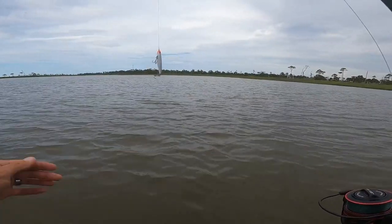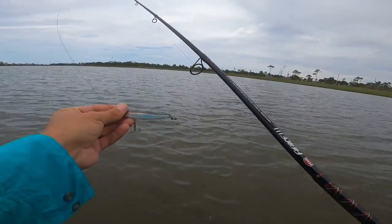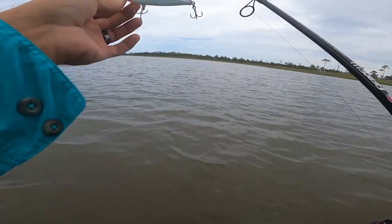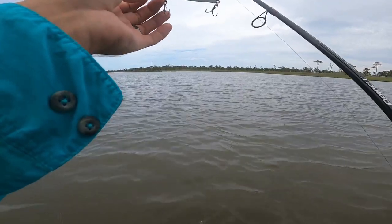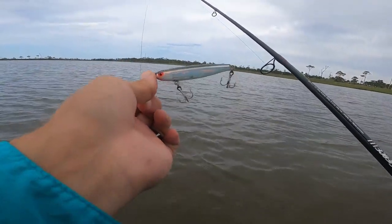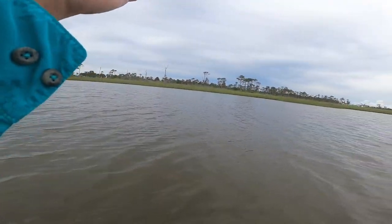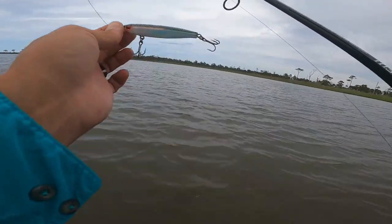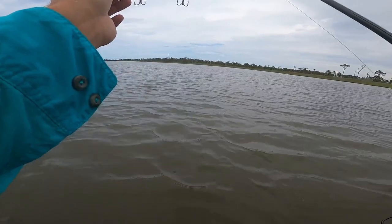All right guys, I've changed over to this little suspended twitch bait — looks a lot like a mullet. I don't remember the name of it, it's by MirrOlure I think. There are so many mullet around here, I figure this is a perfect little finger mullet imitation. Let's see if I can get something on it.